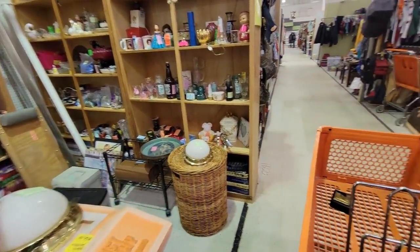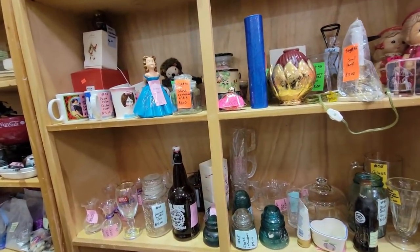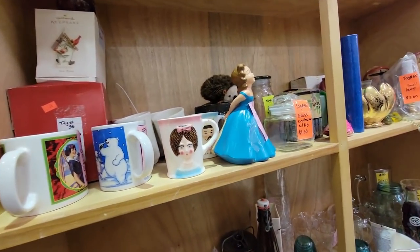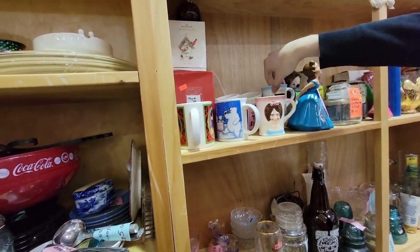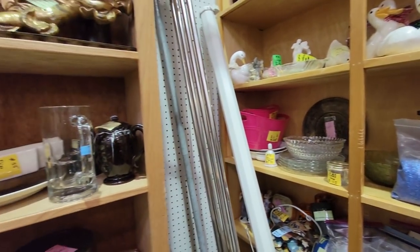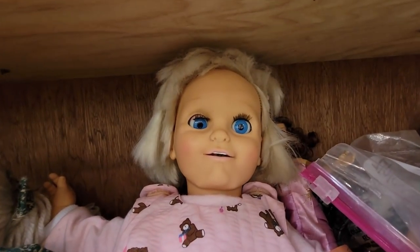Let's look on the shelf and see if they've got anything else we can't live without. Oh, she's cute. She's got her boyfriend — or maybe it's her brother — back there. These are Nesco, $7.50. For the pair or for each? I bet for each — that's crazy. Look at her, she can't even believe it. She's shocked.